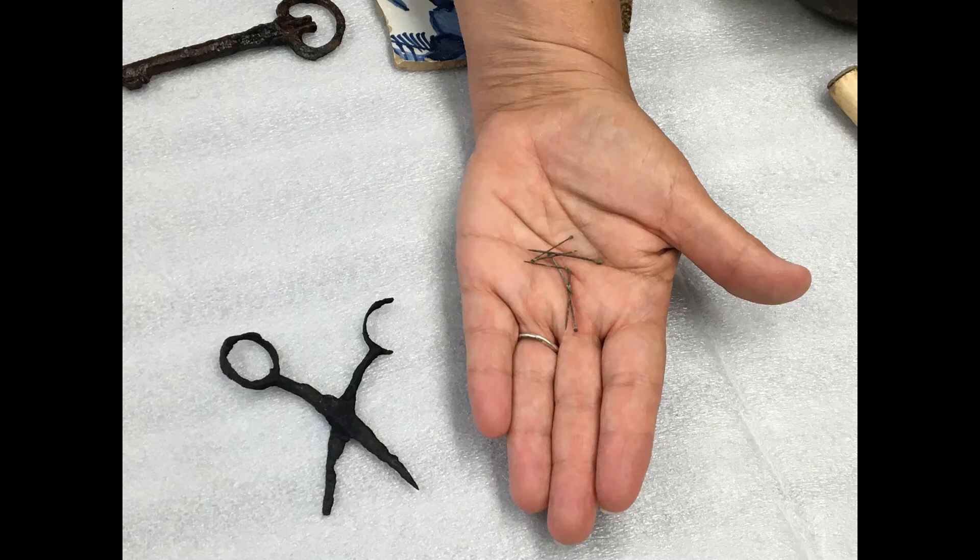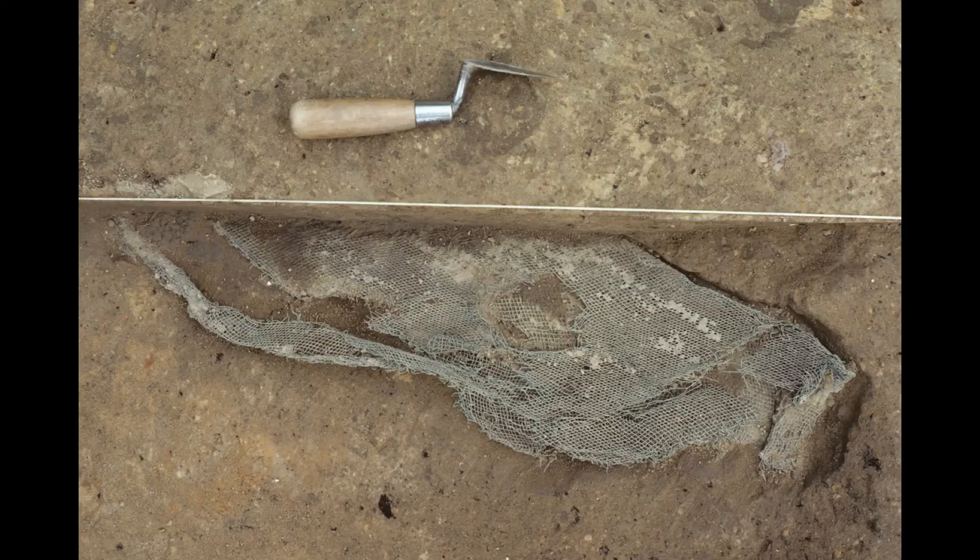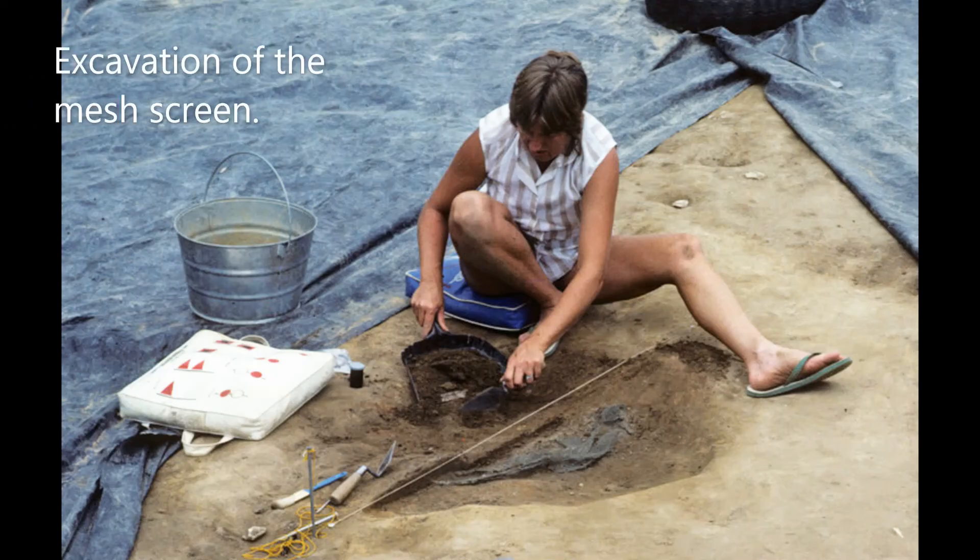Several pits in the shed addition were smaller and much more shallow than those in the main part of the house. These are believed to have been personal storage pits, possibly for indentured laborers or enslaved individuals who may have been sleeping in this unheated area. There were very few artifacts from these pits. One of the smaller pits located near the hearth contained a very large and folded fragment of copper mesh screen. Archaeologists don't know what this screen was used for, but it is possible that it might have been used to sift grains.